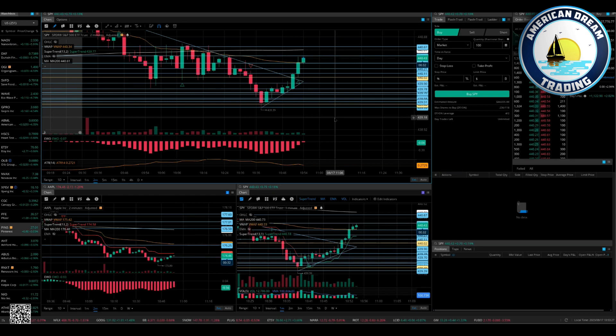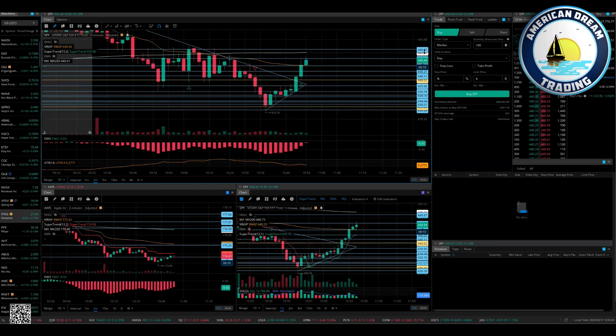Forcing trades doesn't work. You're better to wait for good quality setups. That's why we use the two-minute EWO — there's no better quality setup. I don't care what else is out there, there just isn't one. There has never been a better one, and if there was I would use it.